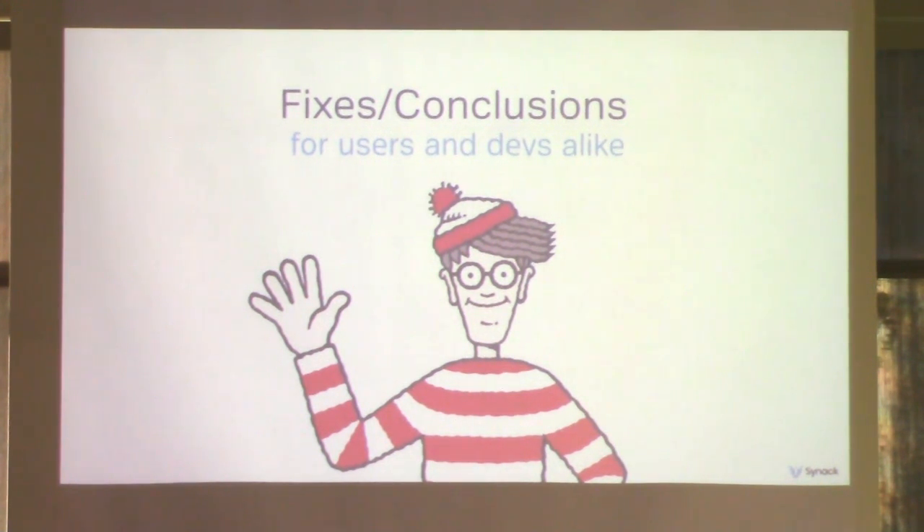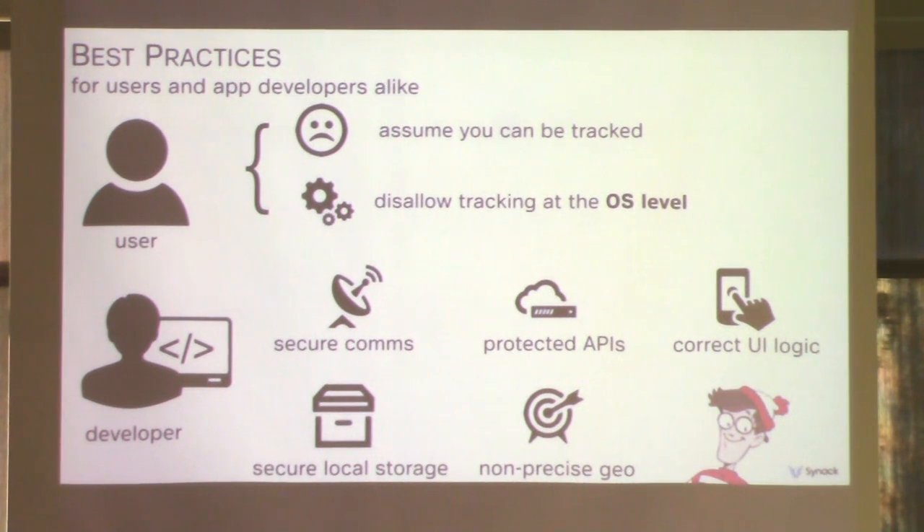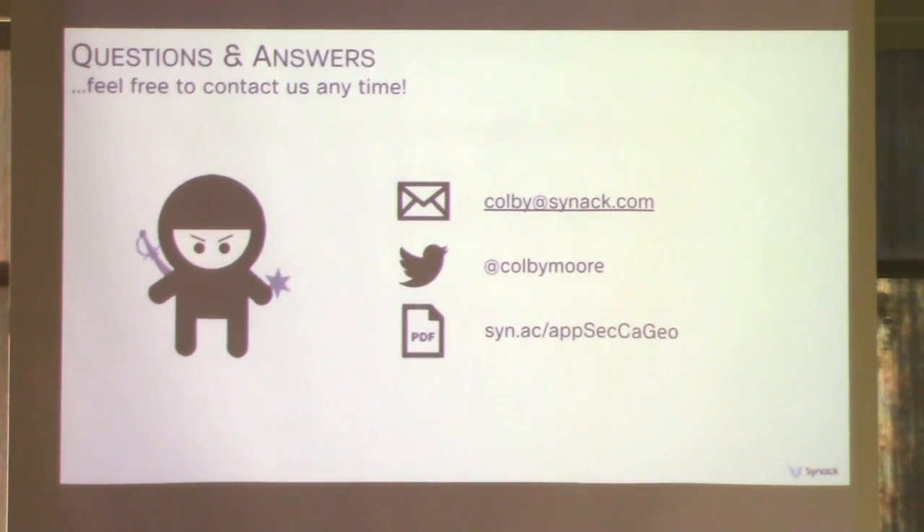So as a location-aware app developer, what can you do to avoid this trap? And for users, what can you do to protect yourself? Users: assume that you can be tracked. Accept there's a risk and act accordingly. If you're really paranoid, drill down to your location preferences at the OS level and turn off location sharing for all apps or just specific ones. Developers: implement secure comms properly, pin your SSL certs, have authentication in your APIs, implement correct UI logic, use secure local storage, and don't use overly precise geolocation. Thanks for coming out — feel free to ask questions. Slides are available online right now.